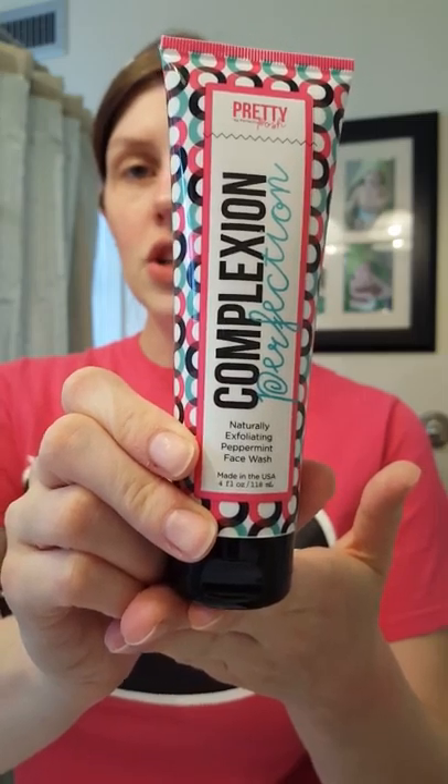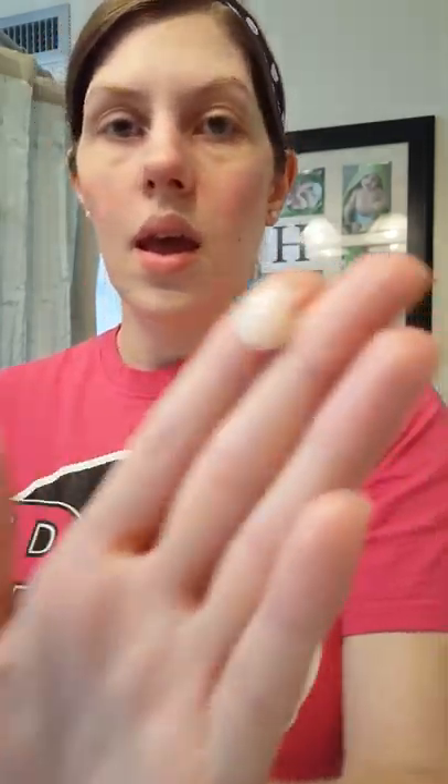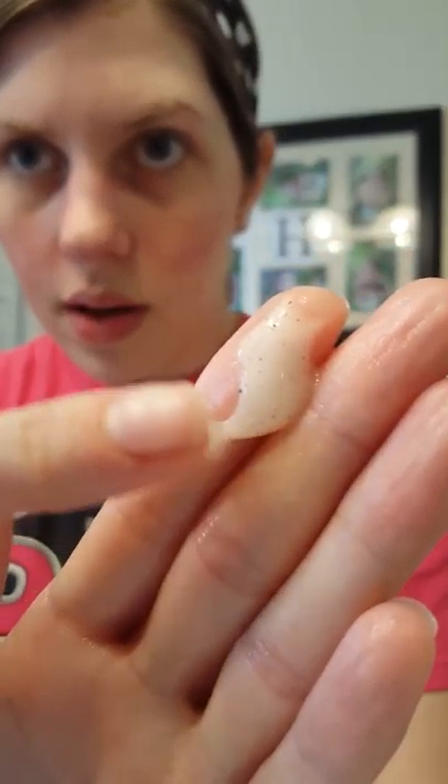First off, Complexion Perfection. This is an exfoliating daily face wash. I'm going to wet my face first. This is a gentle cleanser that deep-cleans using peppermint essential oils. It also has, if you can see those little dots in there, those are finely ground walnut shells — that is the exfoliating agent in this product. No harmful plastic microbeads, which were finally banned.